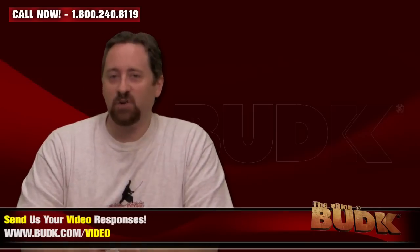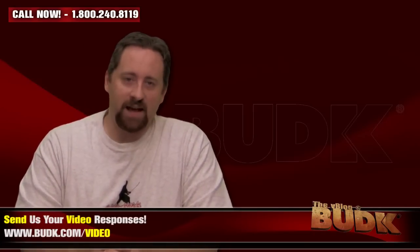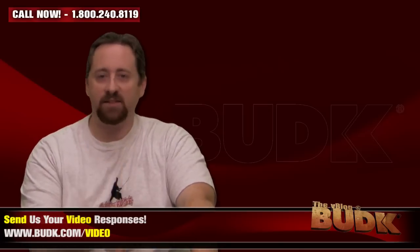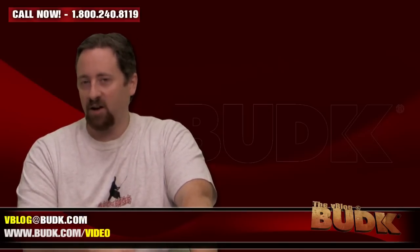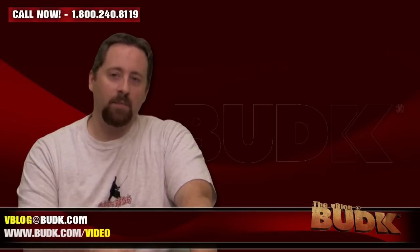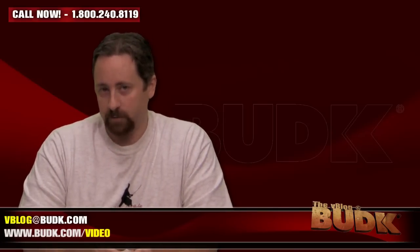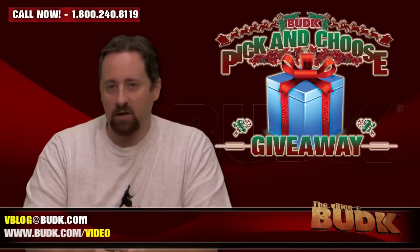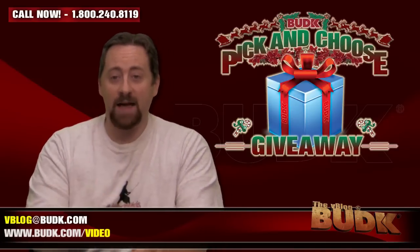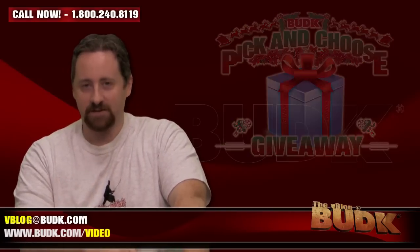That wraps up this action-packed V-Blog at Bud K. As always, send us your video responses of you in action with your Naginata or Ninja Throwing Star set — I'd love to see what you guys are doing with them. Emails can be delivered to vblog.budk.com. Check out budk.com/video for all products demoed here on the V-Blog. Don't forget to enter the Pick and Choose Giveaway — it won't last long. You pick the prize and you have the chance to win it. From all of us here at Bud K, I'm Nathan Lawson, and I'll see you next time. Thanks!